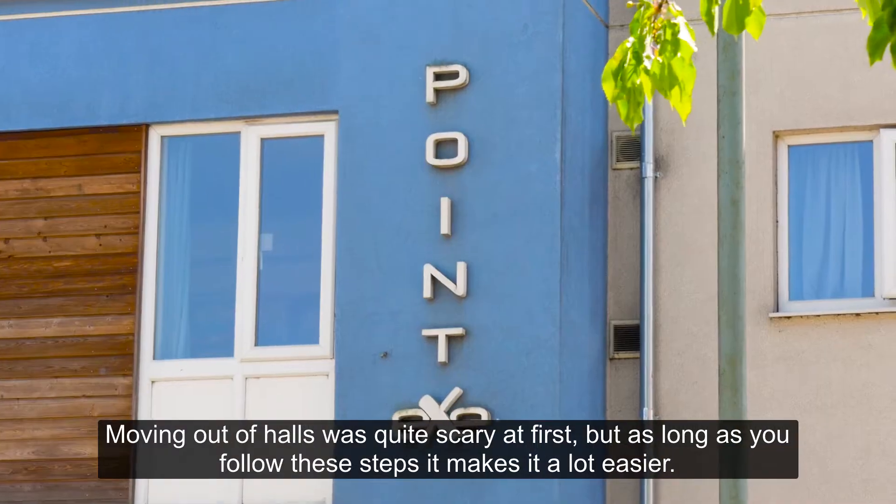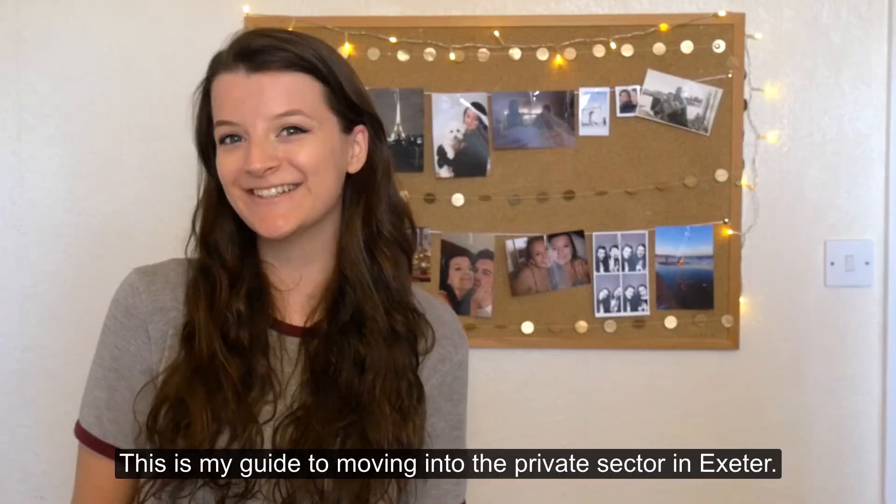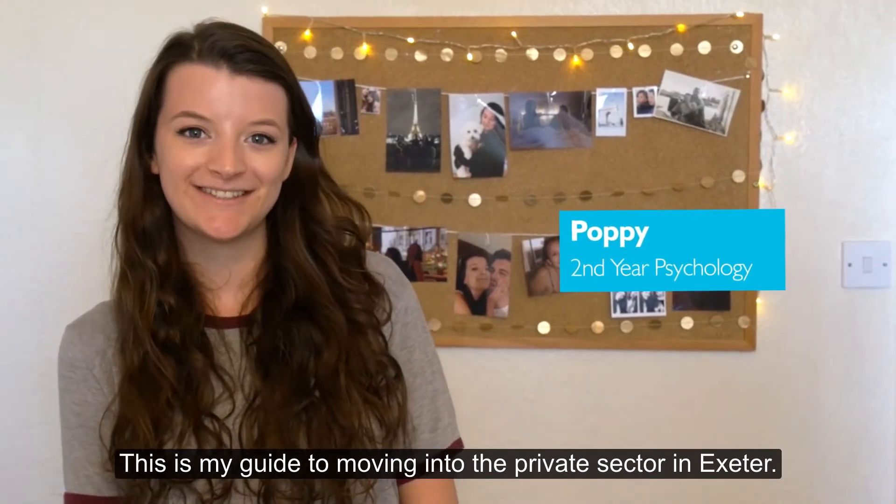Moving out of halls was quite scary at first, but as long as you follow these steps it makes it a lot easier. This is my guide to moving into the private sector in Exeter.